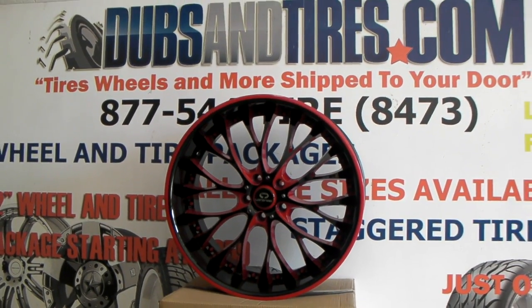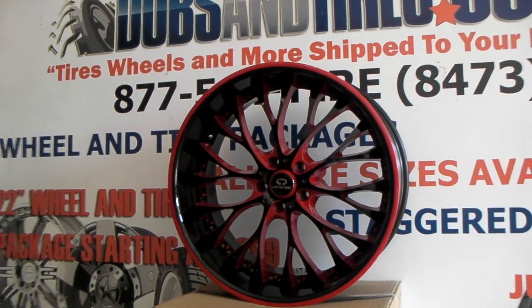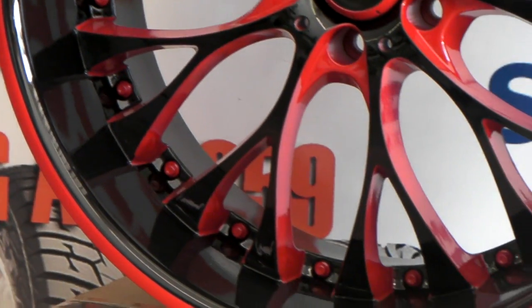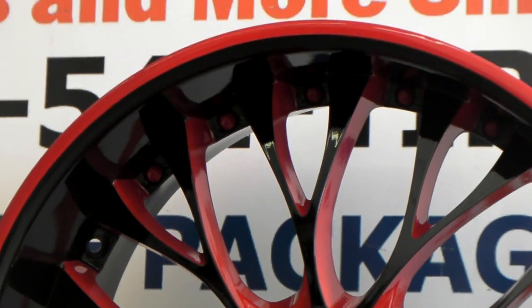Right now you're looking at the Lorenzo WL27. This is a custom painted wheel that we did. Almost looks three piece once you paint it. You can see the detail in between the lines and the spokes. Great looking wheel, great custom paint job by DubsandTires.com.